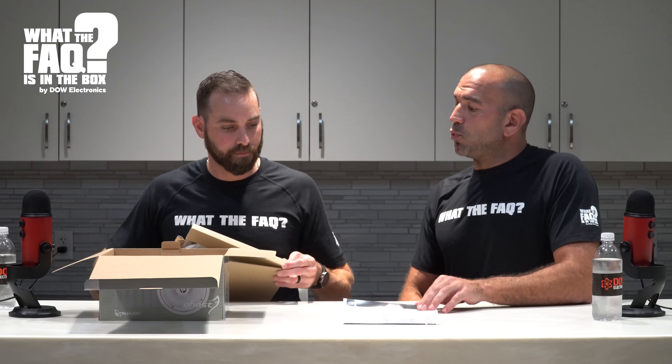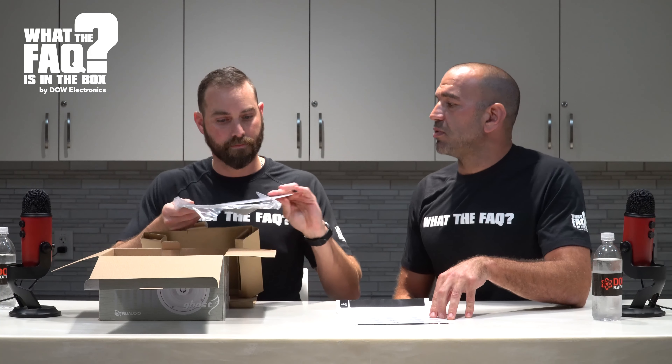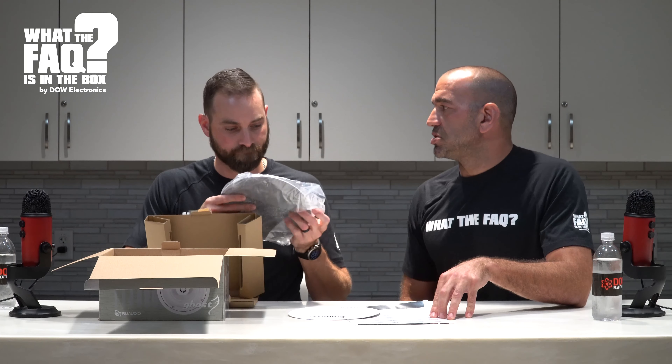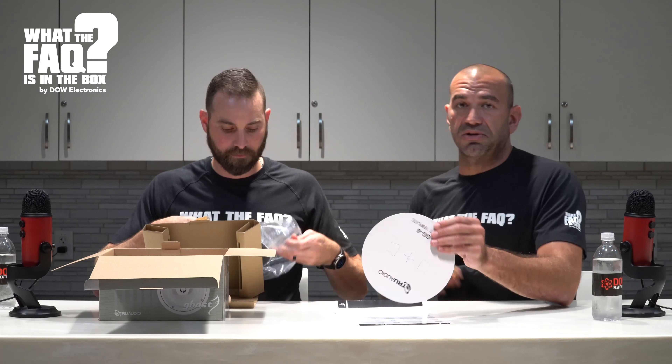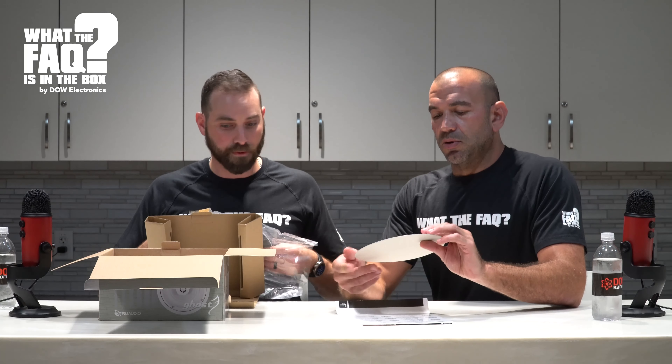This is the instruction guide and user manual - it gives you all the features and information. It says they're capable of doing up to 125 watts and gives you the different speaker options. One cool thing: it does come with the round magnetic grill, but you can also put a square magnetic grill on this too. A lot of designers are very particular about whether they've got the round grill or the square one.